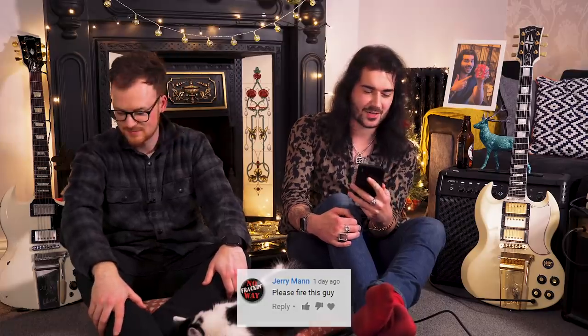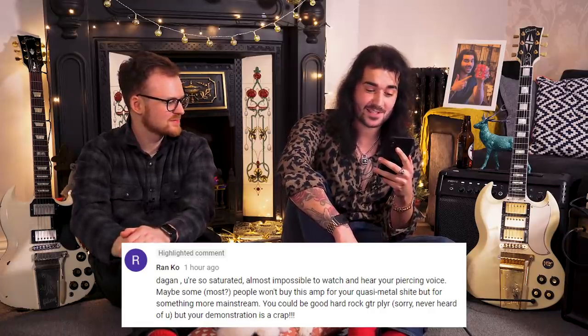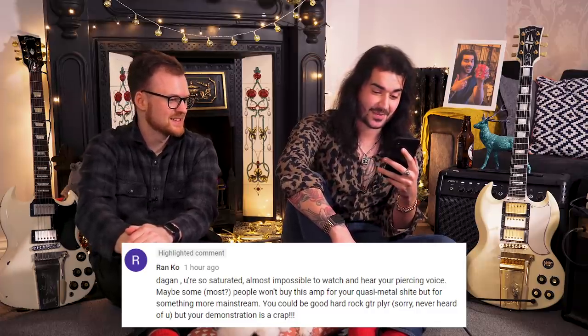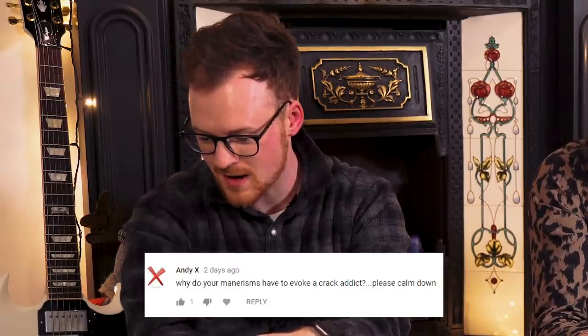Please fire this guy. Why fire me? Who would you rather watch - me or someone else? Don't ask that. Next one: 'Dagan, you're so saturated, it's almost impossible to watch and hear your piercing voice. Maybe some - in brackets most - people won't buy this out for your quasi-metal sh**t, but for something more mainstream you could be a good rock, hard rock guitar player. Sorry, I've never heard of you, but your demonstration is crap.' Who takes that much time to write that? We're not including that many Russell Brand comments this year, or Jack Sparrow comments - just because when we try to collect them it crashes all the computers. The amount of comments saying 'I didn't know Russell Brand played guitar' - 'this looks like Russell Brand was stuck on an island with Jack Sparrow and the couple had a child.' Why do your mannerisms have to evoke a crack addict? Please calm down.